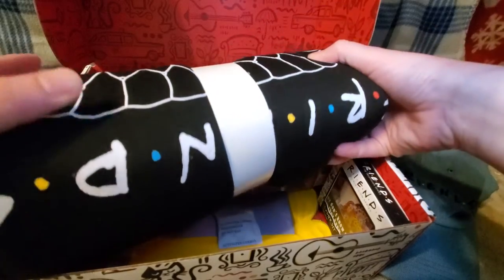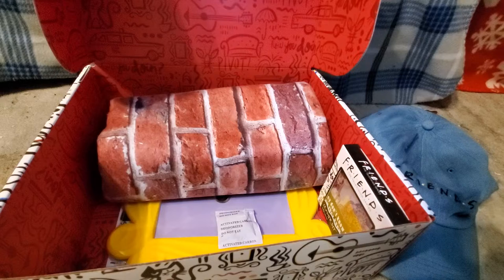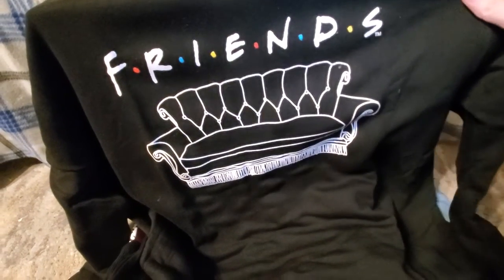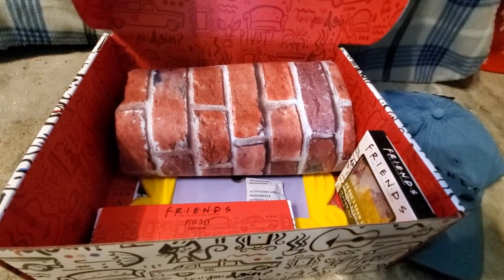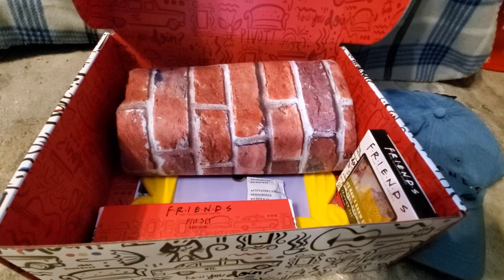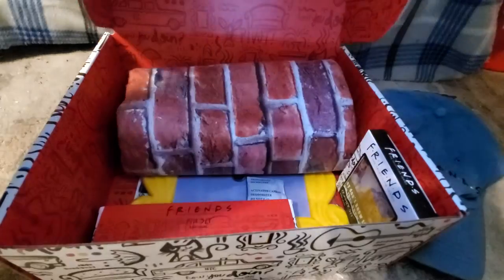And then this — oh my goodness, look at this, guys. They ask you for your size when you order the box, and look how cute this is. That's Chester, by the way. I love it. I was not expecting clothing from the preview. Now I'm holding Chester instead, but it has the couch and it says Friends. I got it in large. Chester decided he was going to run off. Anyway, that is pretty cool — it's a sweatshirt, in black. I was not expecting clothing items as the first things in the box, so that's pretty awesome.